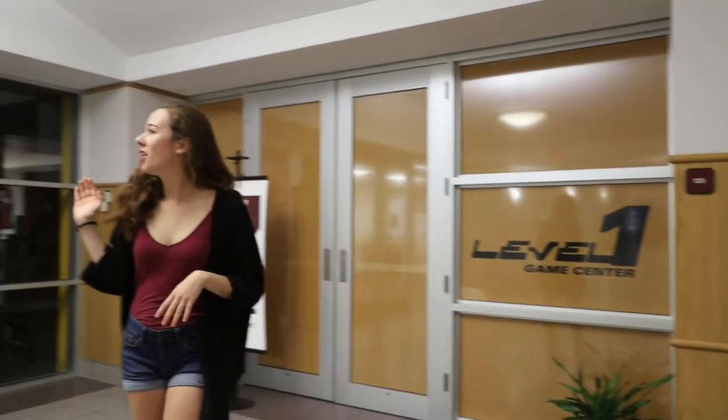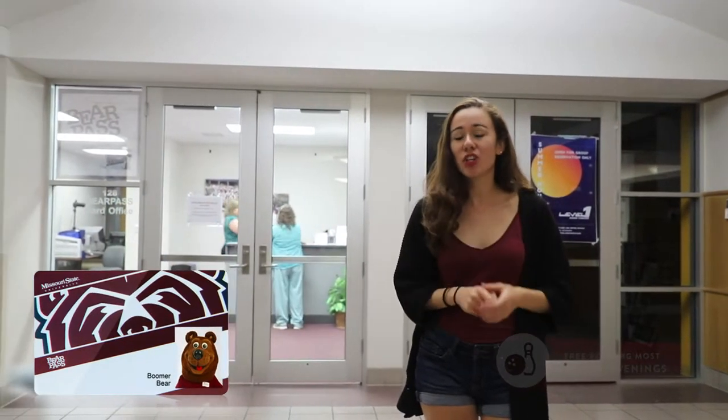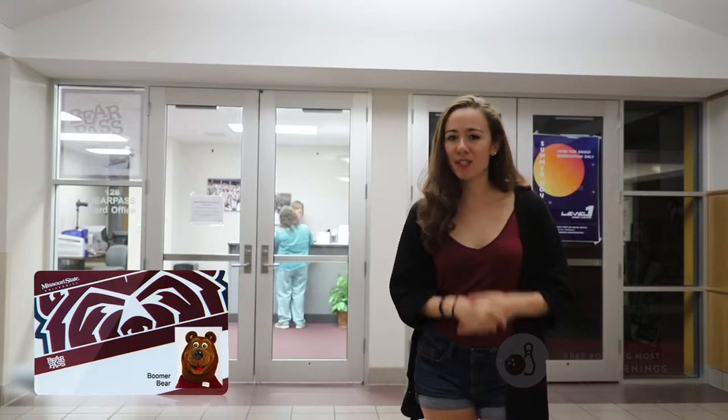Over here, we have the Bear Card center. Whenever you come here first to Missouri State, you'll get a card with your name that says you're a student here. With this card, you'll get into most of the buildings and use it for any activities on campus.